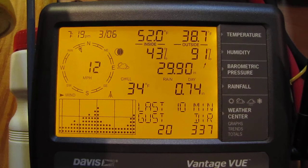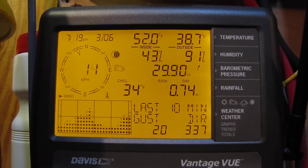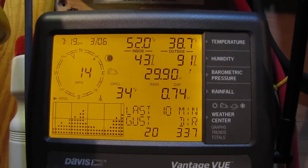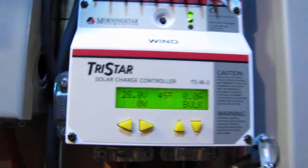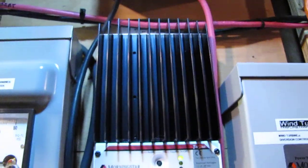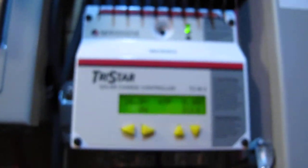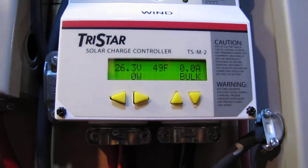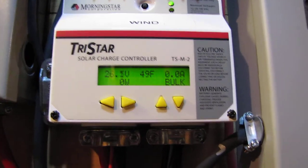The winds are starting to die down a little bit. These are the conditions right now: 12 mile-an-hour wind, last gust is 20. That little sound you hear is the diversion control — the Morningstar TriStar TS-60 Wind Diversion Controller — and it's doing the job. And that's the battery temperature right now: 49 degrees Fahrenheit.